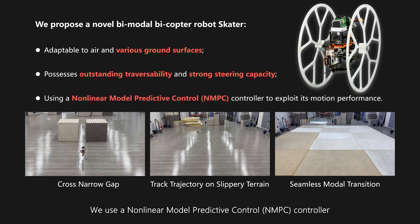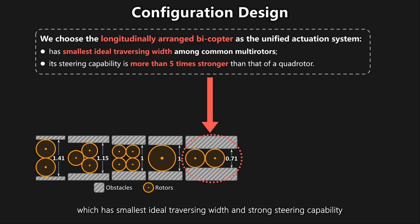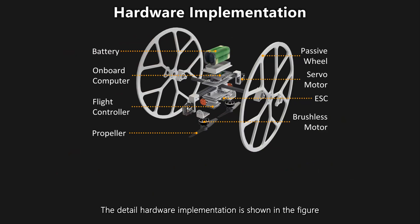We use a nonlinear model predictive control (NMPC) controller for trajectory tracking control. We use the longitudinally arranged bicopter, which has the smallest ideal traversing width and strong steering capability. We install two passive wheels on both sides of the robot, which can actively provide centripetal force and maintain stable movement even on slippery surfaces.